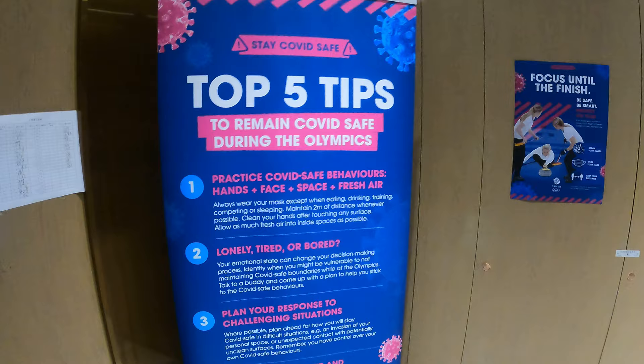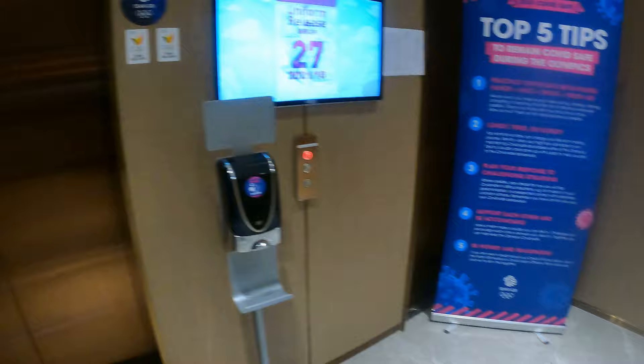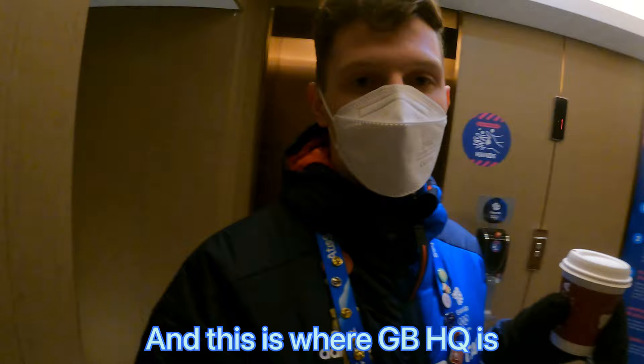Top five tips to stay COVID safe. We are on floor three, and this is where GB HQ is.